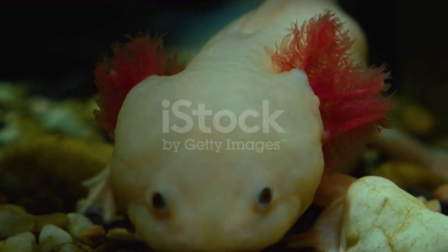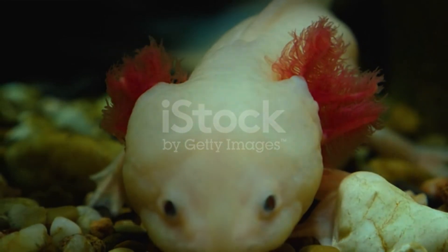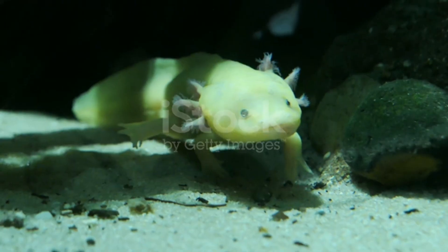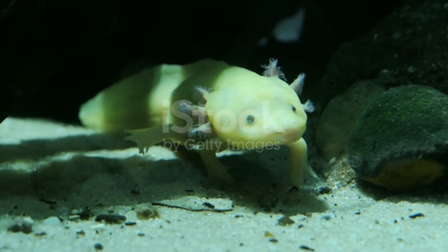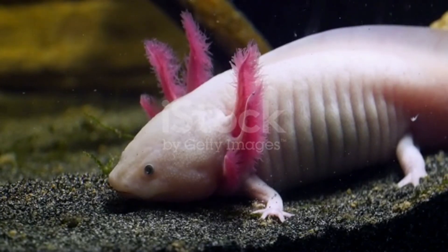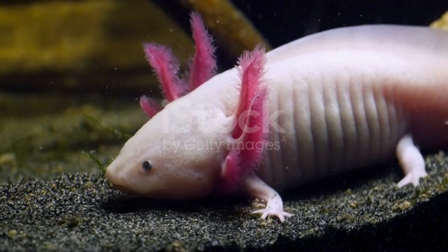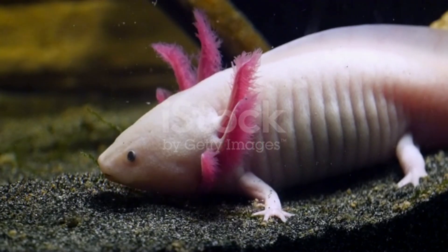Axolotls are unusual among amphibians in that they reach adulthood without metamorphosis. The adults stay in the water instead of going ashore and protect their gills. Axolotls should not be confused with the larval stage of the closely related Ambystoma tigrinum, common in most of North America and occasionally becoming pedomorphic. They should also not be confused with the purely aquatic Necturus species from a different family, which is not closely related to the axolotl but bears a superficial resemblance.